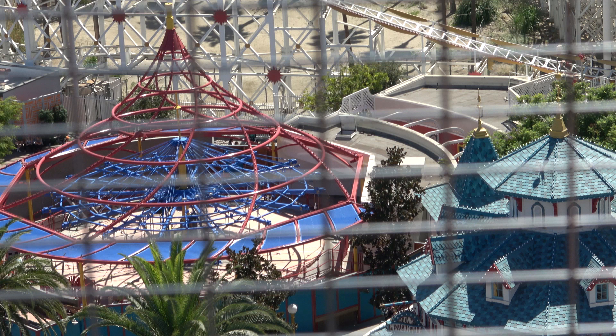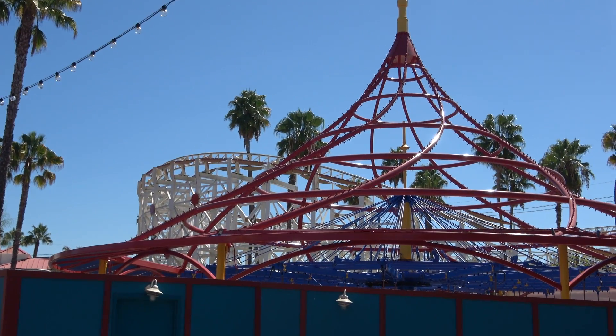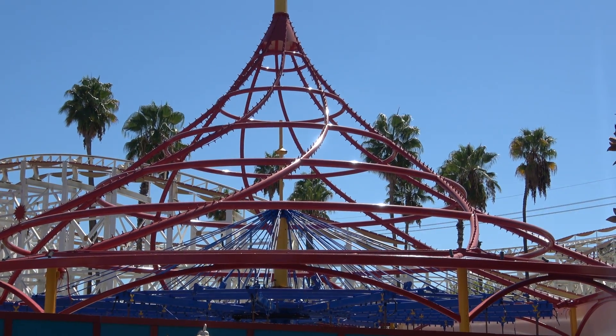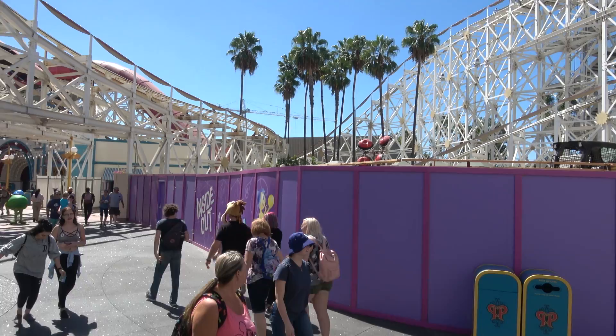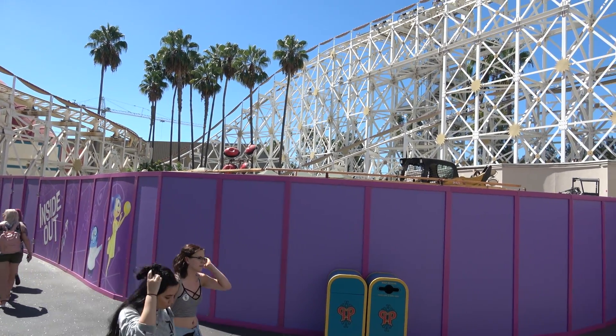Even though it's Jesse's Carousel, for construction fans like myself, we can watch them pretty much build this thing again from scratch. The only thing that they left behind was the shell. Here's a ground floor look at Jesse's Carousel. We're going to stay here in Pixar Pier for a minute to show you how the Maliboomer slash Emotional Whirlwind site looks from the ground.